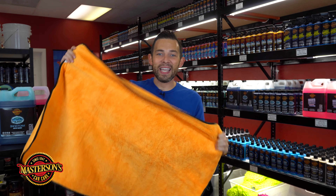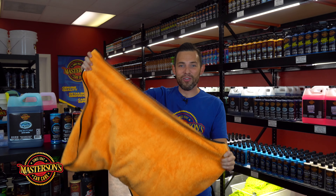I love this drying towel for doing any type of detailing washing whether it be a car, a truck, a motorcycle, an RV or even a watercraft. This is a great towel to get your drying on after you wash your car.